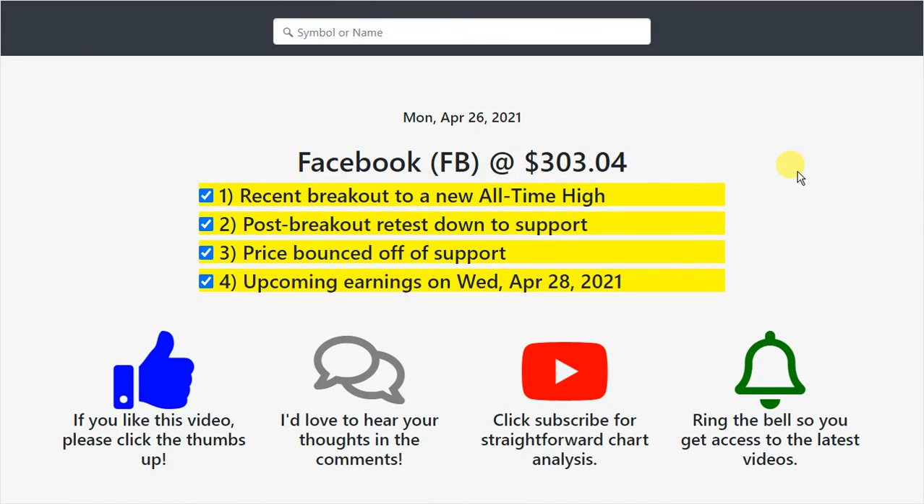All right guys, that's me talking about Facebook. We talked about the recent breakout to an all-time high, the post-breakout retest down to support, how the price bounced off support, and the upcoming earnings on Wednesday, April 28th, 2021. Thank you for watching.